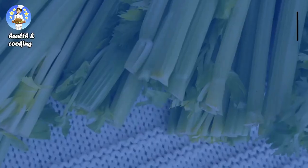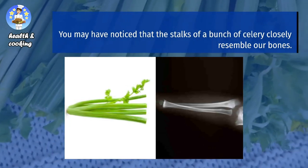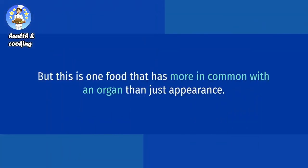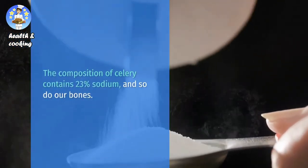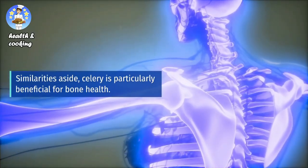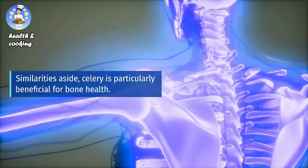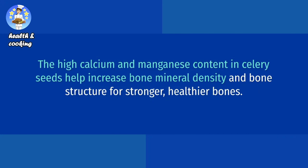Celery equals bones. You may have noticed that the stalks of a bunch of celery closely resemble our bones. But this is one food that has more in common with an organ than just appearance. The composition of celery contains 23% sodium, and so do our bones. Celery is particularly beneficial for bone health. The high calcium and manganese content in celery seeds help increase bone mineral density and bone structure for stronger, healthier bones.